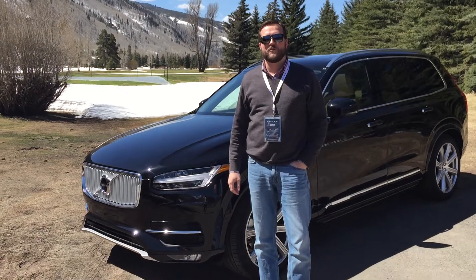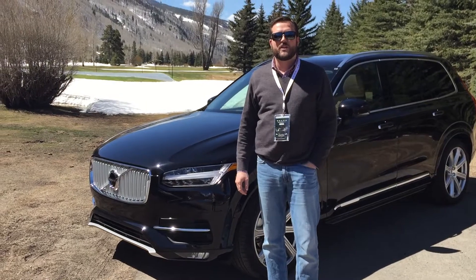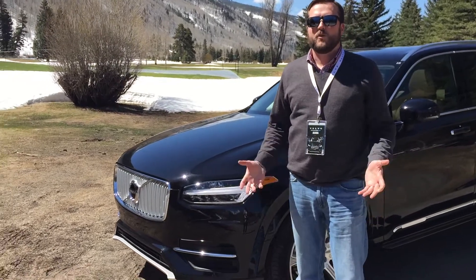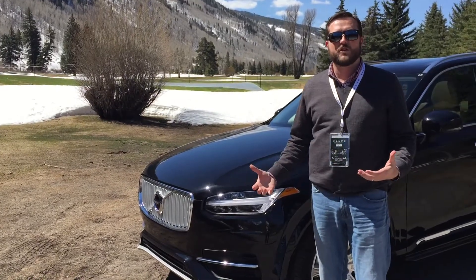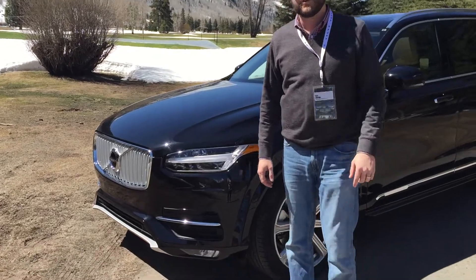Hi guys, this is Rick Lovren coming to you from Vail, Colorado. We are here for the 2015 Volvo Retailer Conference. We were presented with a brand new Volvo XC90, the 2016. We wanted to take a couple minutes to do a quick video for you, show you the car, show you a few features. These are the first ones on U.S. soil. There's a lot of great stuff that we're going to show you today, so let's go ahead and take a look.